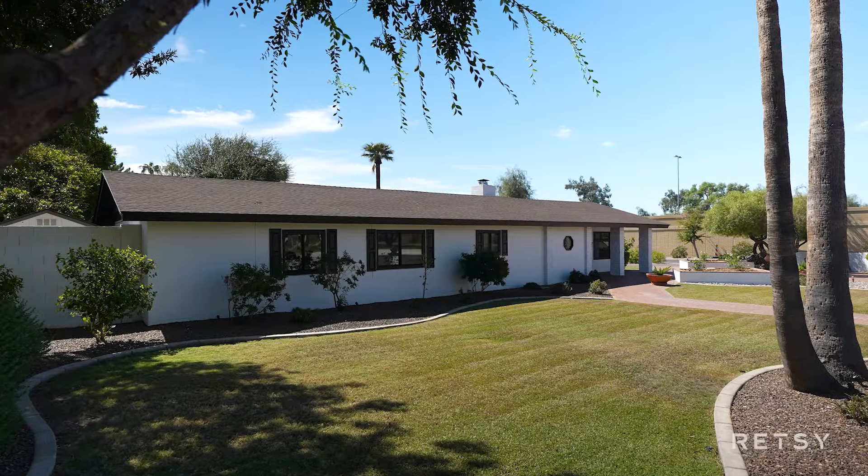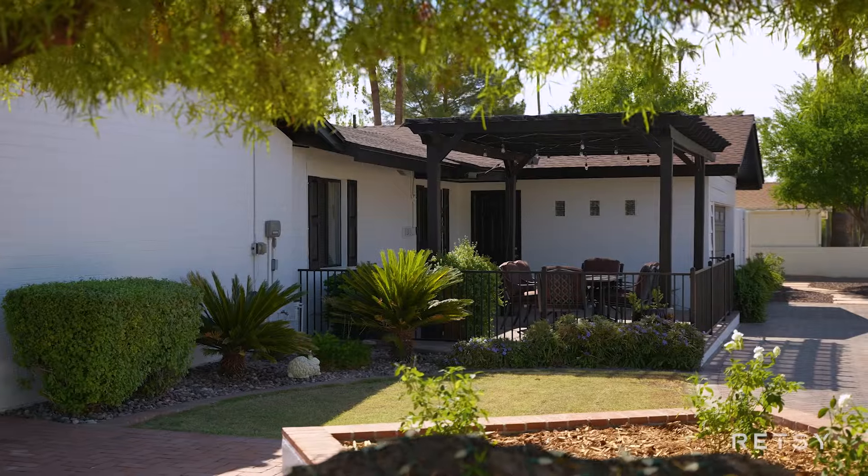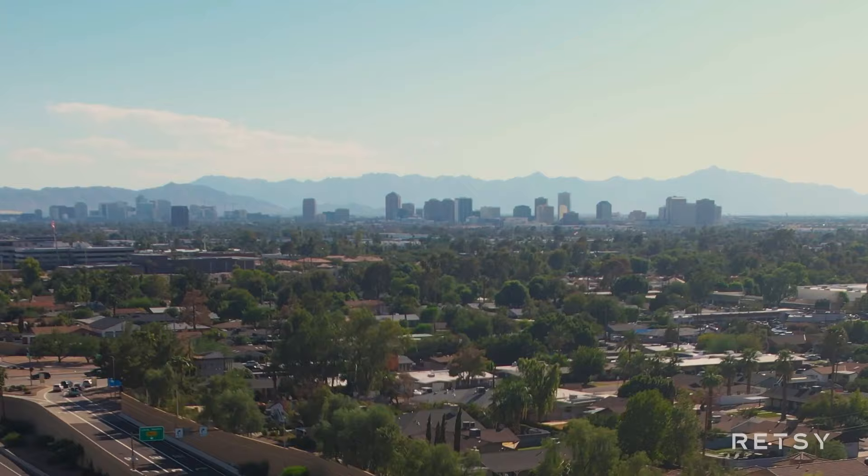I'm Ryan Putty with RETC and I'm here in Tonka Vista, one of the most sought-after neighborhoods in Phoenix, located right between the Biltmore Hotel and North Central at 1801 East Rose Lane, my new listing. Let's check it out.